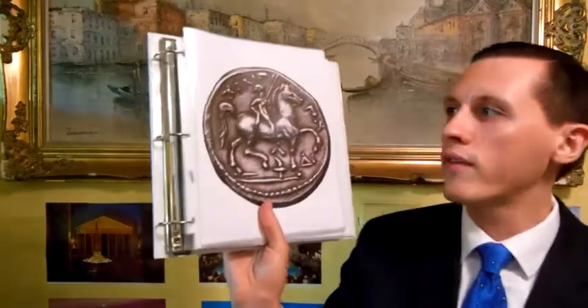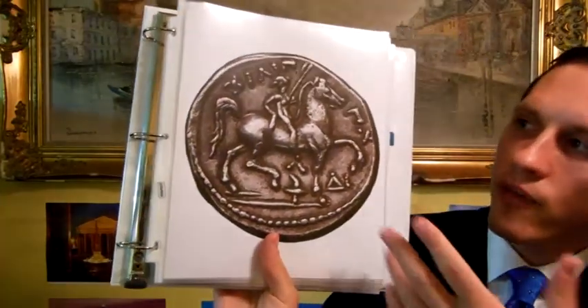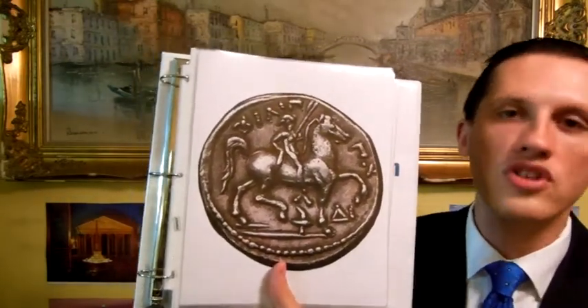Today I'm going to be talking about ancient Greece. This coin, for example — just one of the numerous coins that I have — is a Philip II coin. Philip II was the king of Macedon. It features a youth riding a horse, to celebrate his Olympic Games victory in horse racing in ancient Greece.